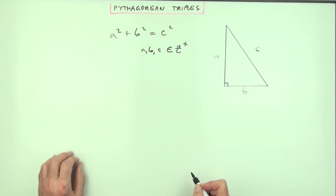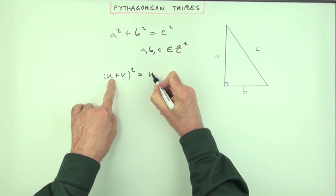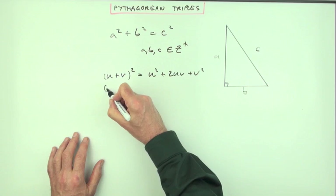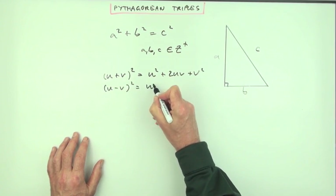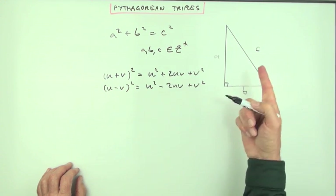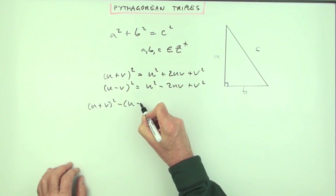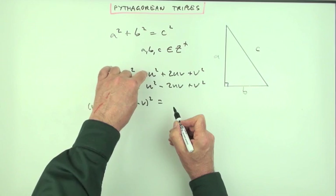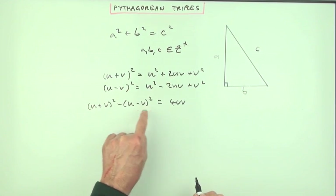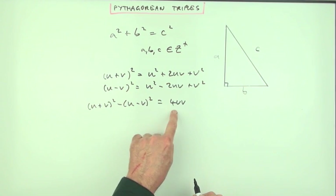If you take two things and square them: squaring (u+v) gives u² + 2uv + v², and squaring (u−v) gives u² − 2uv + v². If you subtract them, (u+v)² − (u−v)² = 4uv. So there's a connection between three things with only two parameters.